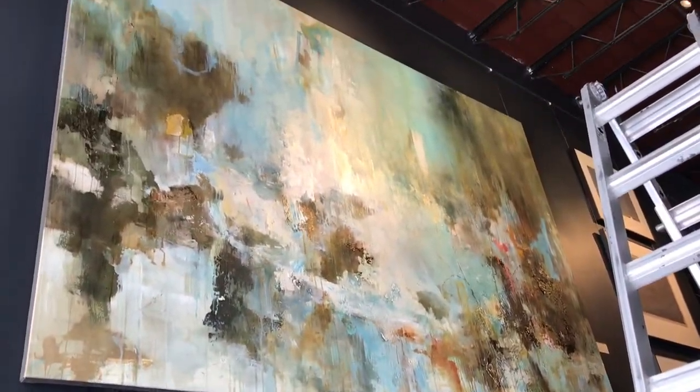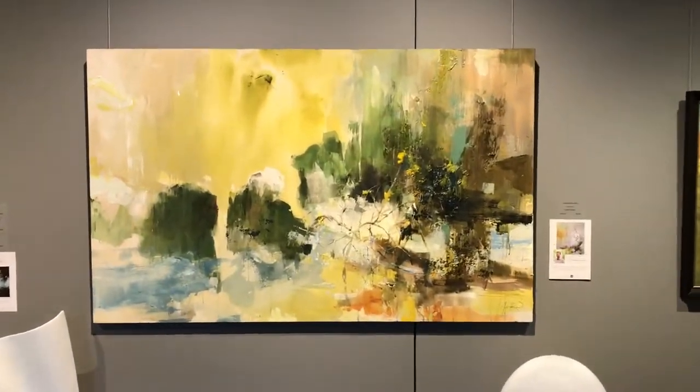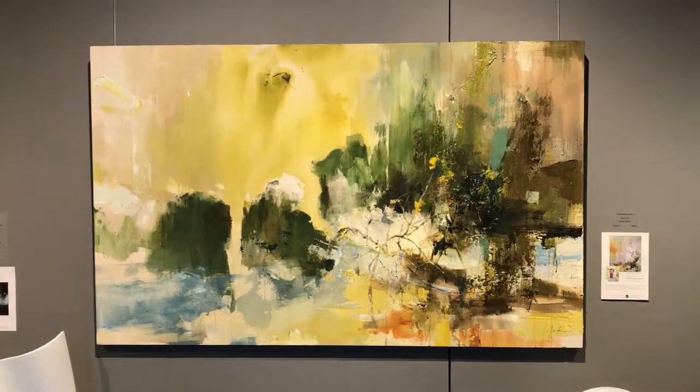Not necessarily painting a specific place, but more of the idea of a place where anybody can look at it and take away their own interpretation, or bring back memories from places they've been in the past, or just a certain feeling of being in a space — mostly to do with outside.